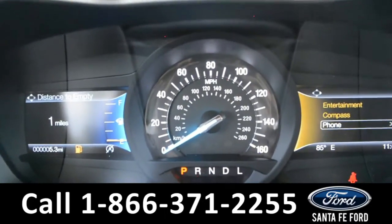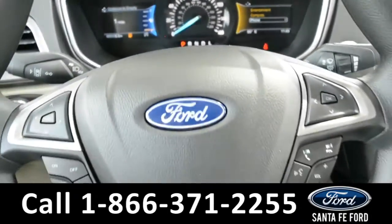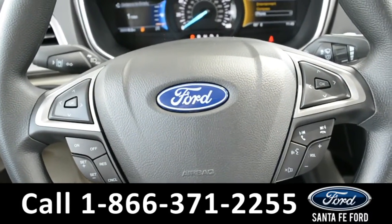A quick look at the dashboard will show you have an outside temperature display as well as a digital compass. Your steering wheel is equipped with Bluetooth and media functions, as well as cruise control settings.